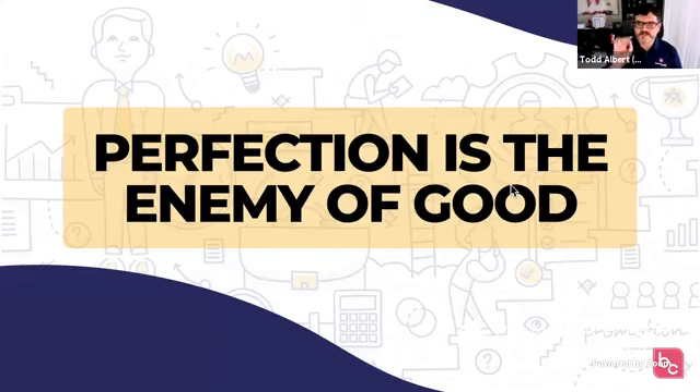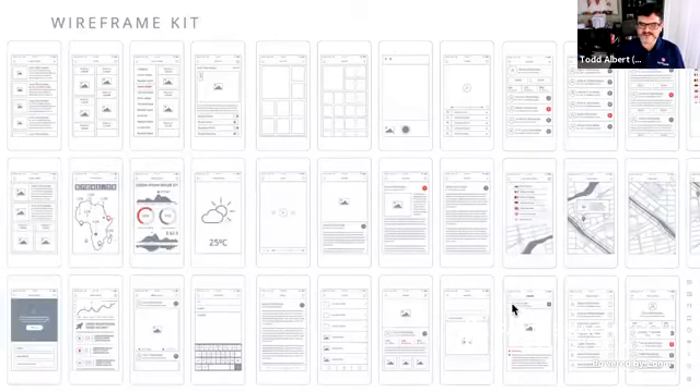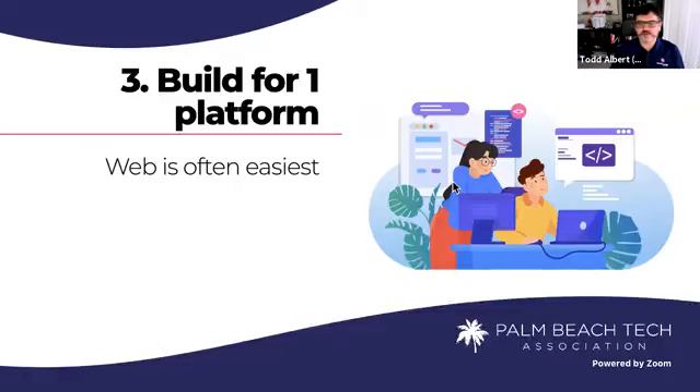Perfection is the enemy of good — remember this. Don't try for perfect, just go for good. And that gives a double meaning to the hackathon this weekend: Code for Good. Don't try for perfection, just try for good. When you want to really wireframe, there are kits out there where you can drag and drop, and you can find wireframe kits for that.